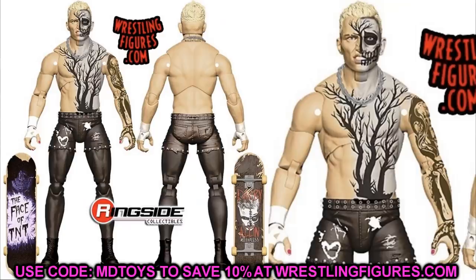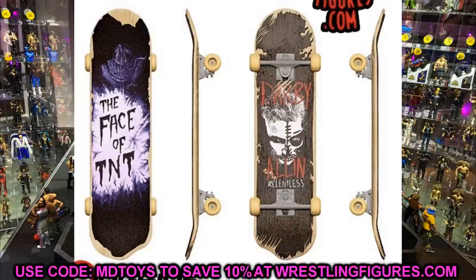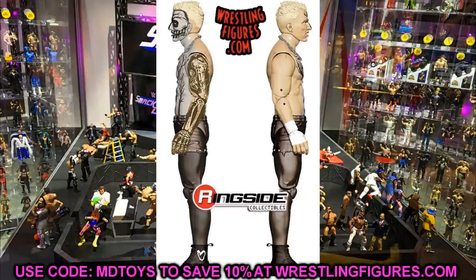We also have Darby Allin in this set, who looks insane. This Darby Allin definitely crushes the Series 3 figure. As far as the chase variant from Series 3 goes, they're both really close — both have nice body paint — but this one does have the tattoo. He's got the sick face-paint TNT skateboard with him. This Darby Allin is insane looking; can't wait to see what it looks like in person.